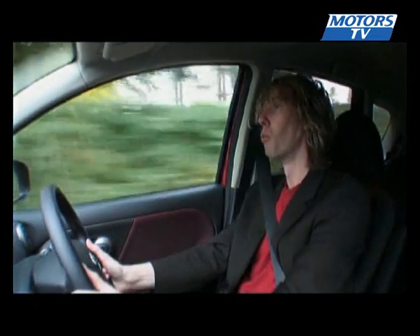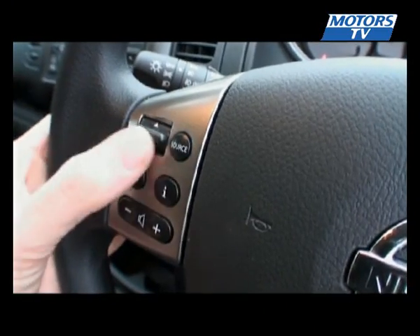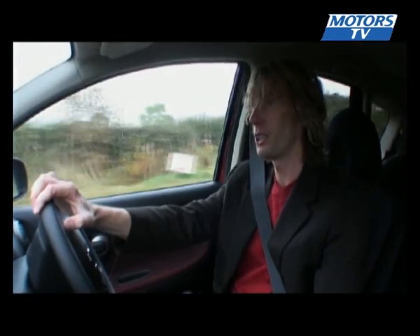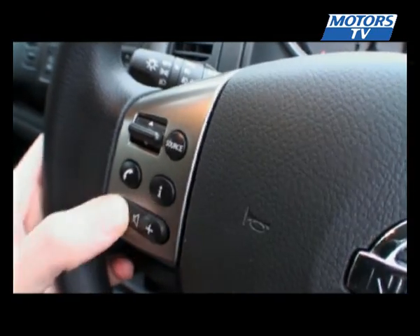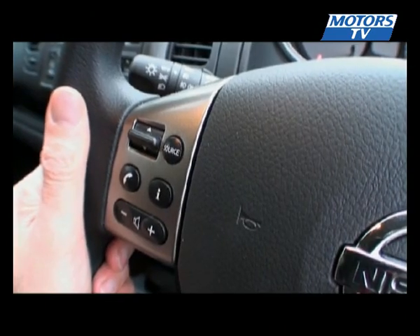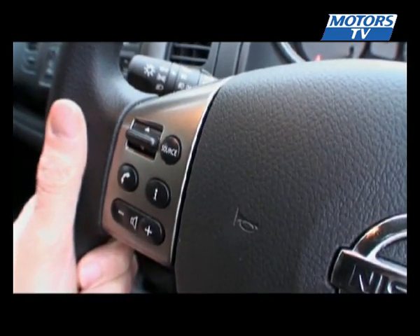Now I do have one subtle gripe about the controls in here, and it's quite simply this little control panel on the steering wheel. During the day, no problem. But at night, there's no illumination, so you can't see a thing. Nissan have tried to get around this problem by making the up and down volume buttons one convex and one concave, so you can feel which is which. But that doesn't help you with the source button, the information button, or the phone button. And that's a bit of a letdown for such a well-thought-out car.